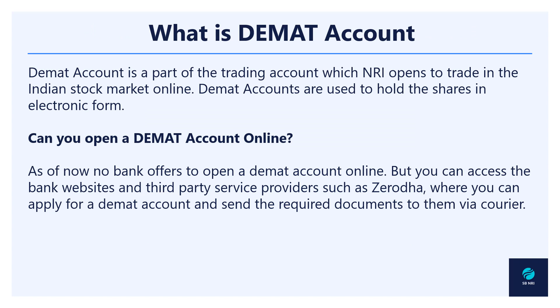So what is a demat account? If you have been following the series, especially the videos where I have been discussing investments in India with respect to certain asset classes, I have mentioned that if you want to trade in equities or stocks you need a demat account. This demat account is basically part of a trading account which NRIs can open to trade in the Indian stock market. These accounts are used in particular to hold shares in electronic form.